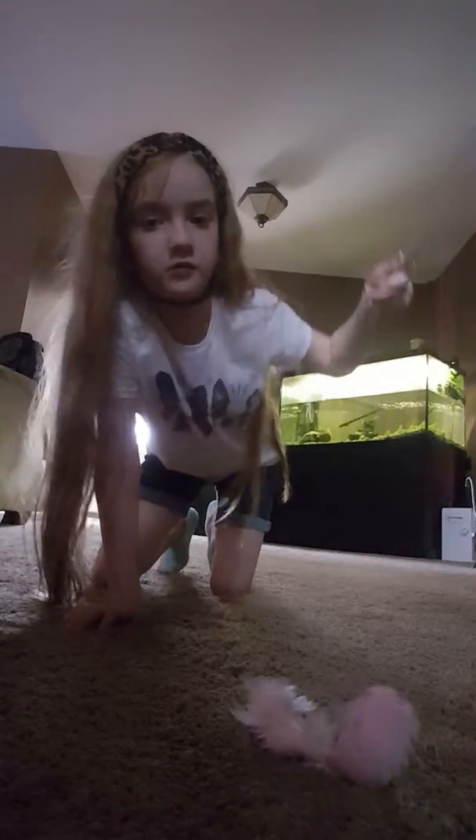Hey guys, I'm going to show you some funny cat tricks today. So here is how to do them. First of all, you get one of these stick cat toys and you get your cat.